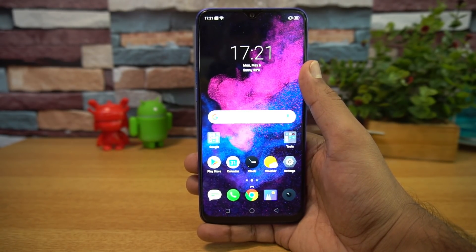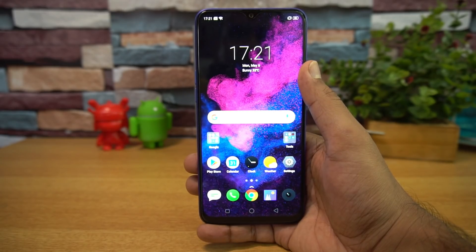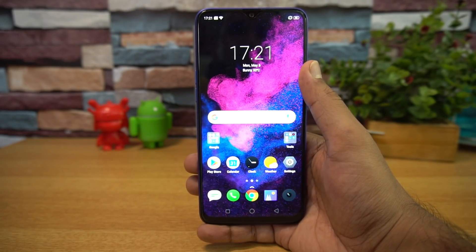That covers the VOOC charging and battery performance of the Realme 3 Pro. Hope you enjoyed watching this video. Do hit the like button and subscribe for more videos. This is Normal signing off — thanks for watching, and hope to see you in our next video. Have a great day!